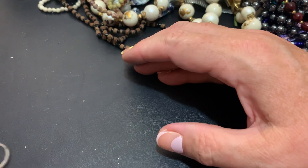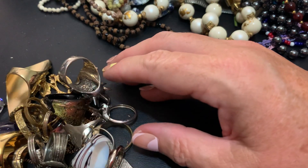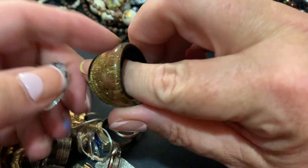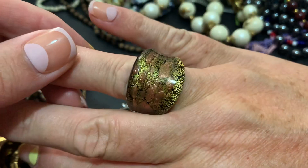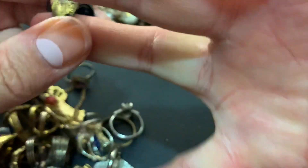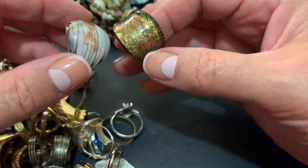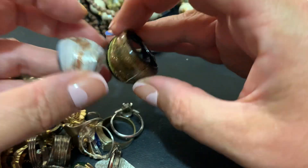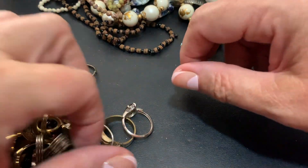Now these — some of the rings that I've found. These don't really interest me, the glass rings. I'm going to put them in a craft lot because I just don't wear them. They're really wide and not comfortable for me.